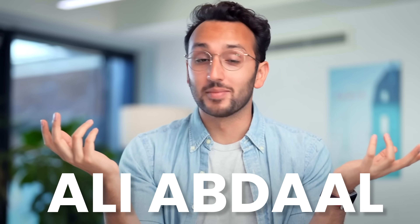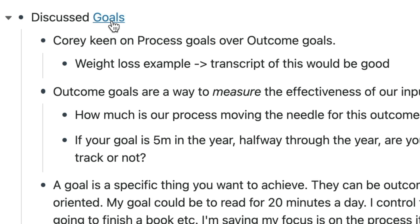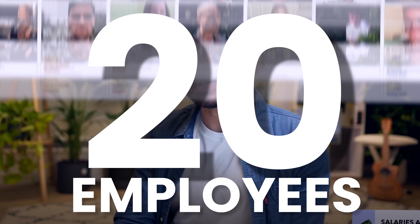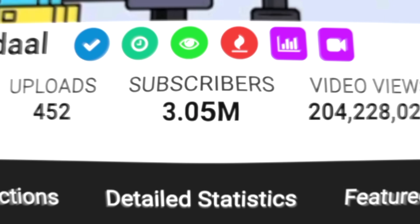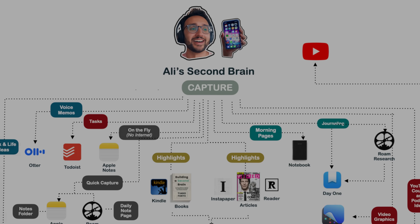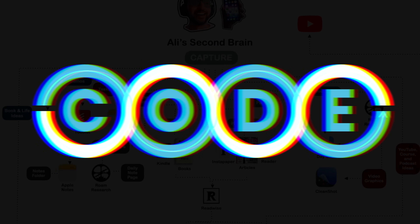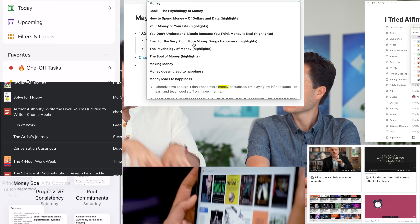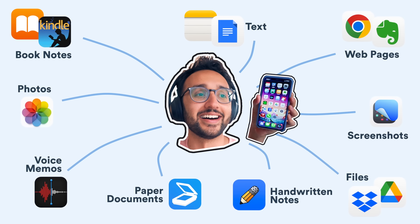We talked with Ali Abdaal about his second brain, the idea factory he used to build a team of 20 employees and a 3 million subscriber YouTube channel. In this detailed walkthrough, we'll talk about the four steps of Ali's second brain process, his system for where notes go, and the specific apps he uses every step of the way. This is Ali Abdaal's second brain.